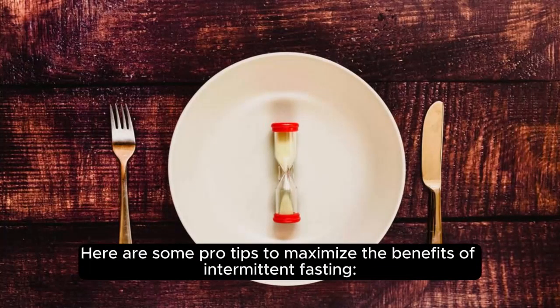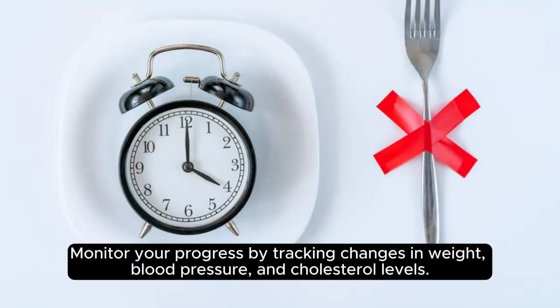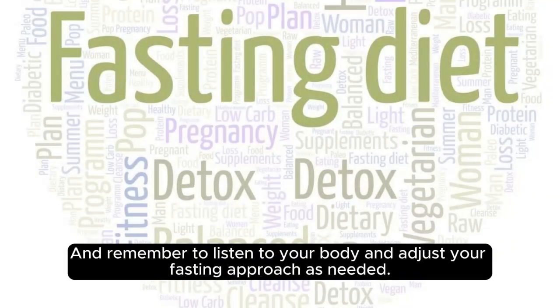Here are some pro tips to maximize the benefits of intermittent fasting. Stay consistent with your fasting schedule to allow your body to adapt. Monitor your progress by tracking changes in weight, blood pressure, and cholesterol levels. And remember to listen to your body and adjust your fasting approach as needed.